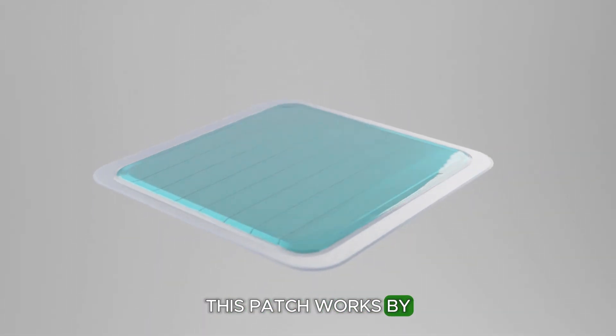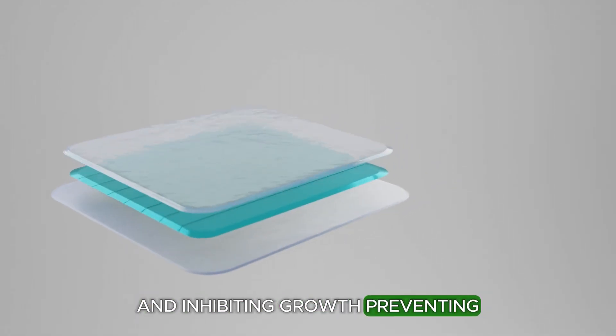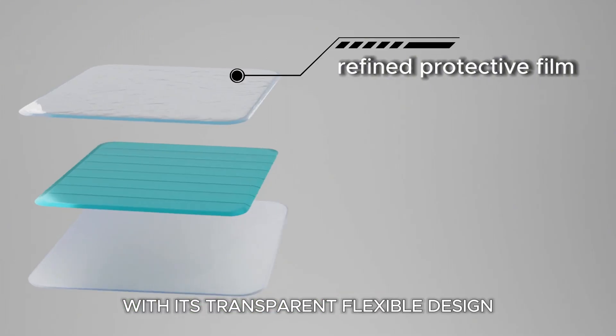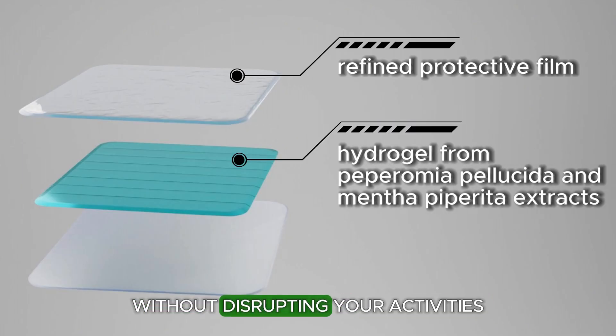This patch works by damaging fungal cell membranes and inhibiting growth, preventing recurring infections and protecting skin from friction, while providing a soothing cooling effect. With its transparent, flexible design, it ensures all-day comfort without disrupting your activities.